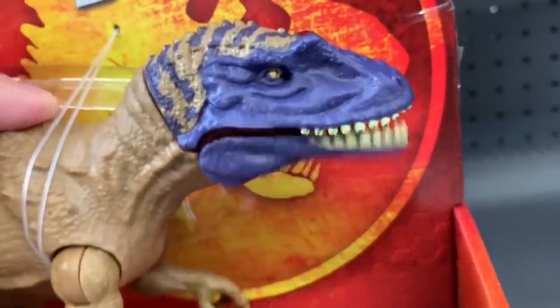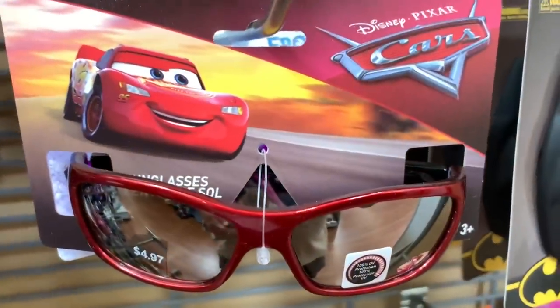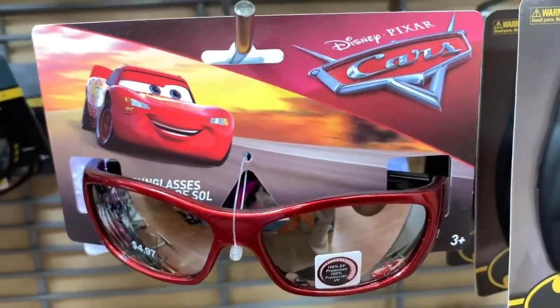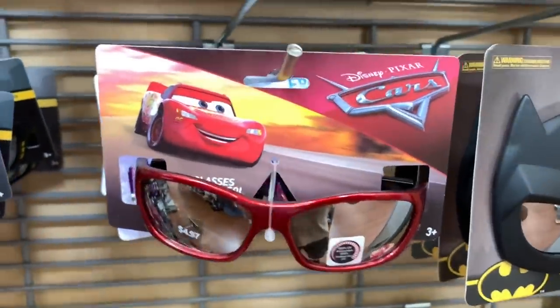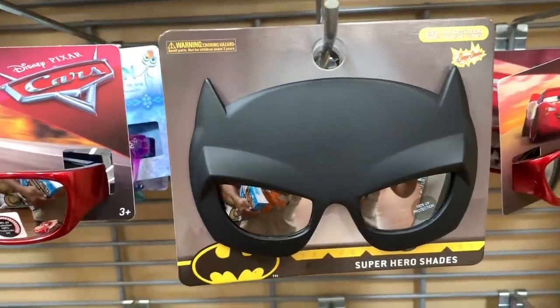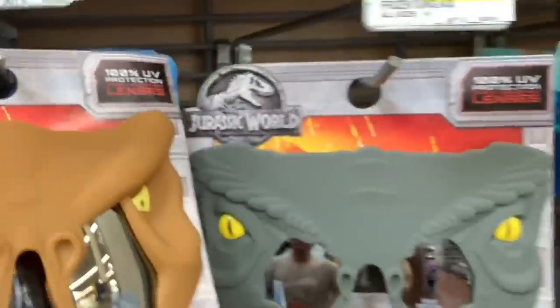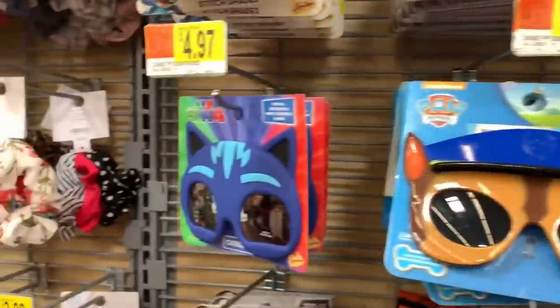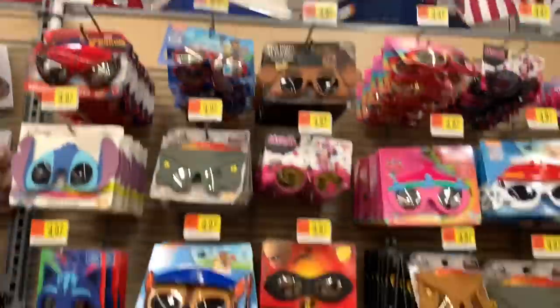We got a blue head. Purple. Check these out — Mighty McQueen mirrored shades. What's better, this one or the Batman ones? Or maybe these Jurassic World dino ones. There's a lot of cool shades here.